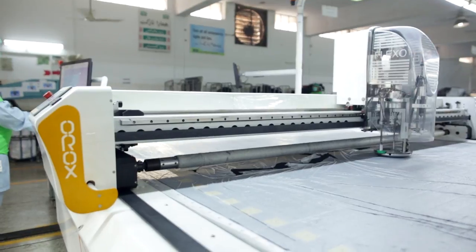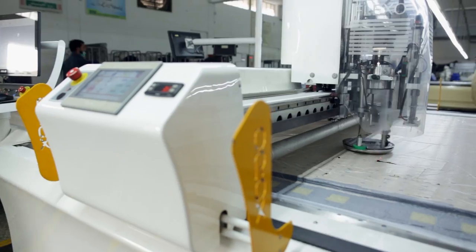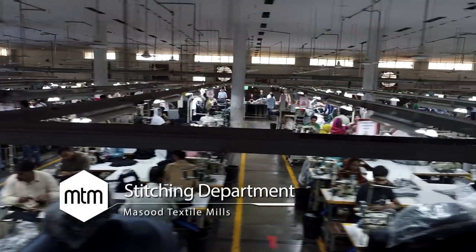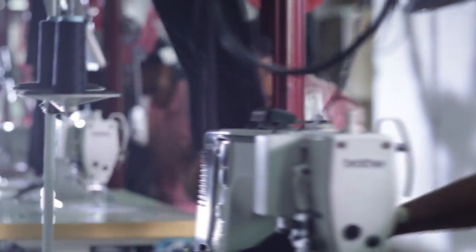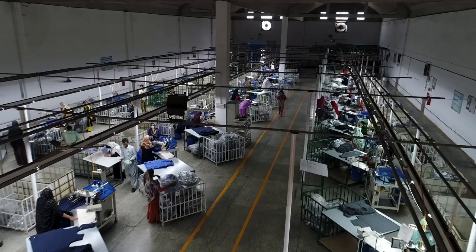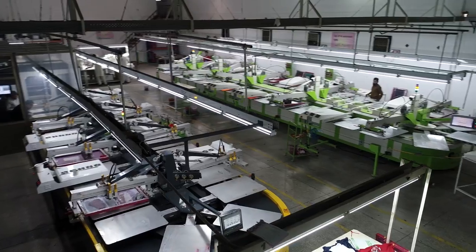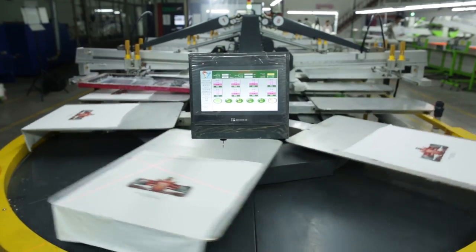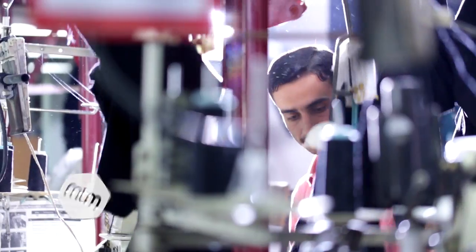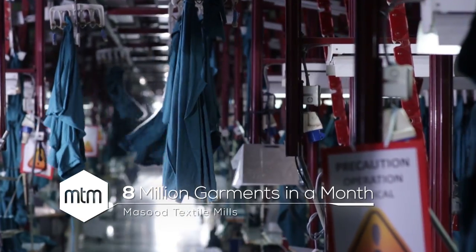The first step is the cutting of fabric with the latest machinery, including auto plotter, auto spreader, auto cutter, and band knife. The stitching units at Masood Textile Mills are manned by highly skilled operators and have more than 6,000 stitching machines. Additional processes like embellishments, buttoning, zipping, washing, and state-of-the-art digital printing are also performed completely in-house. Our groomed workforce is responsible for delivering a massive 8 million garments per month across a wide range of variety and design.